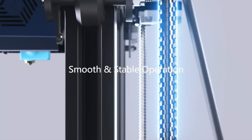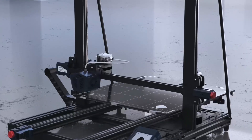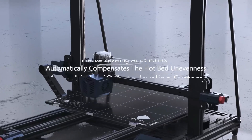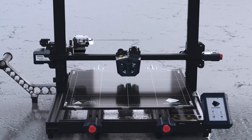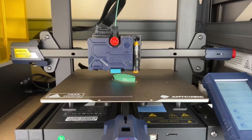Some of the top 3D printers on the market include the Creality Ender 3, Prusa i3 MK3S, Anycubic Photon Mono X, FlashForge Creator Pro 2, and the Ultimaker S3.